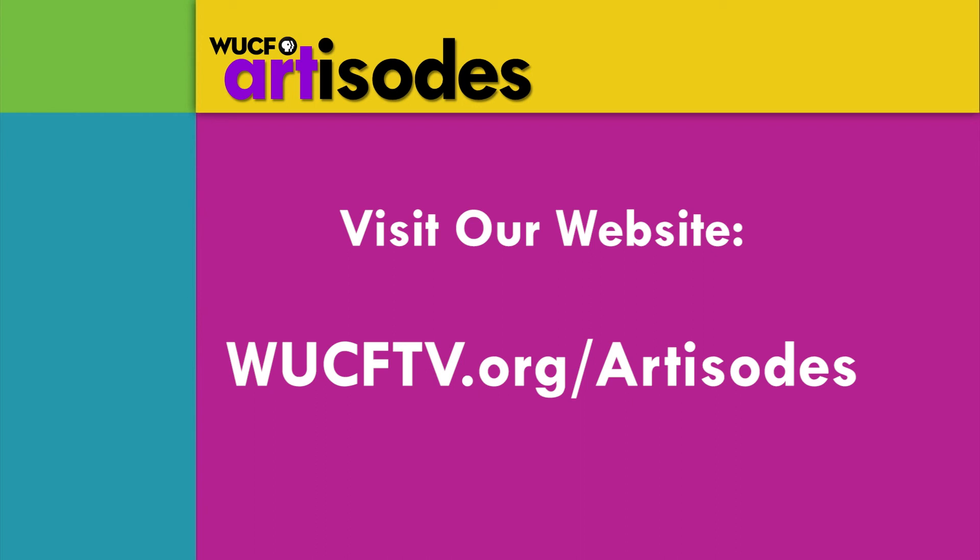For more arts and culture, visit our website at wucftv.org/artisodes, where you can find feature videos and more.